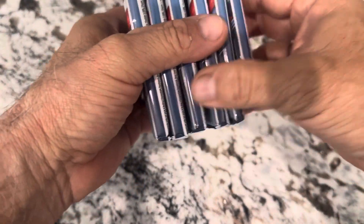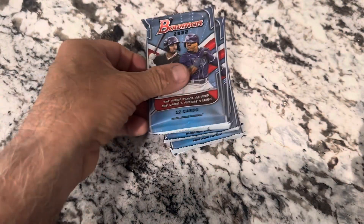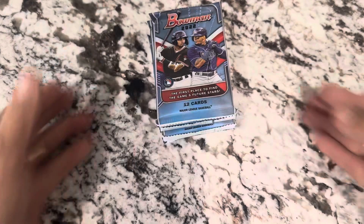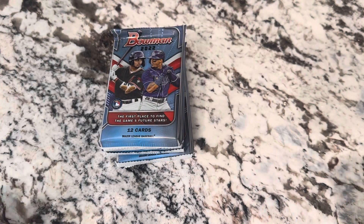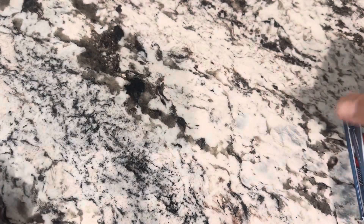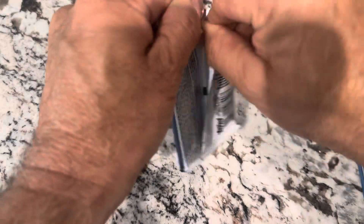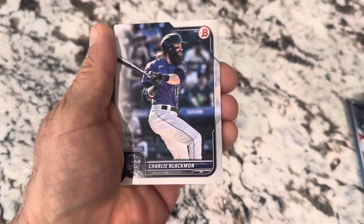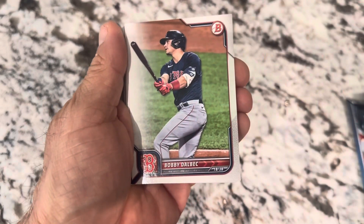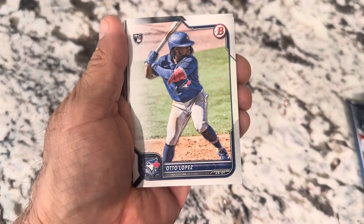So we've got six packs, twelve cards in each pack — 72 cards. I don't know if I have this set complete yet, but I should be pretty close. So let's see what we have in here. Hopefully we have some rookies. Maybe we can get an autograph — that would be very nice.